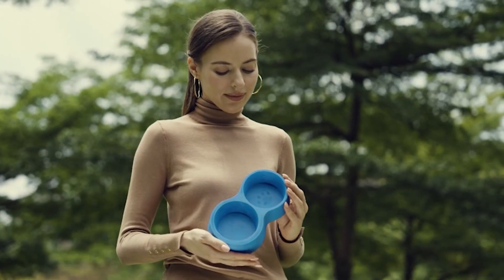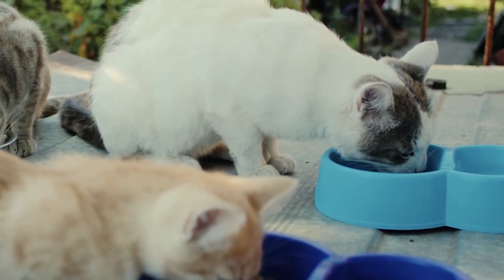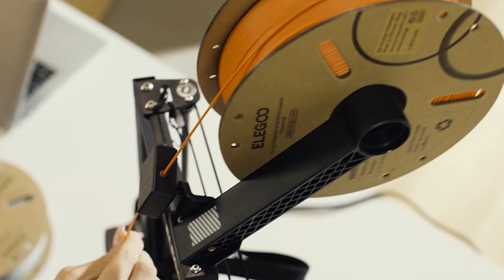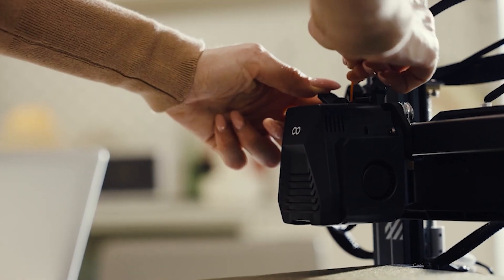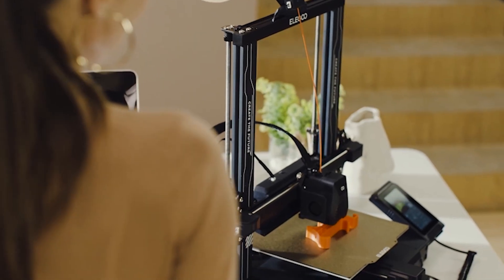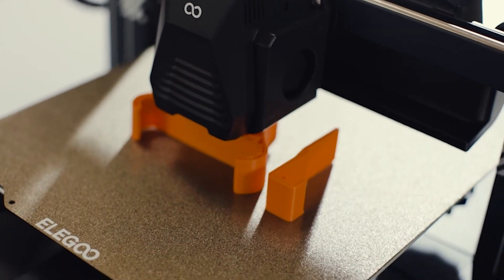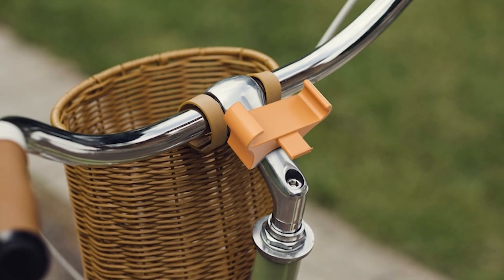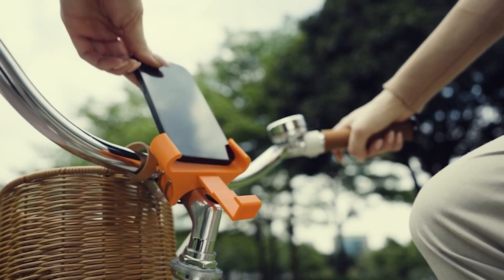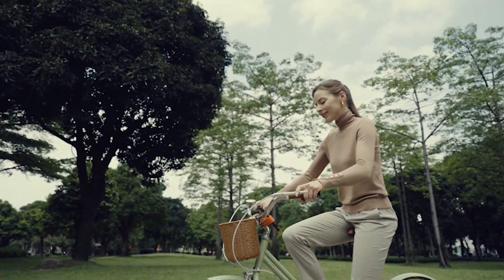The printer costs around $400, which is still very affordable for its quality and features. However, the printer also has some challenges, such as the need for manual leveling, the potential for stringing and oozing, and the lack of a touchscreen. The Elegoo Neptune 4 Pro is a superb choice for hobbyists and enthusiasts who want to print with more materials and speed, but not for those who prefer a touchscreen or an auto-leveling system.